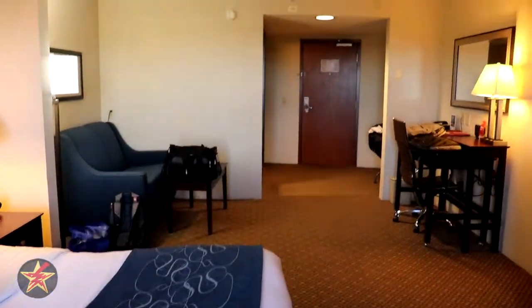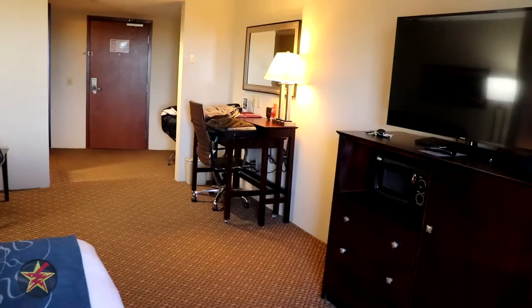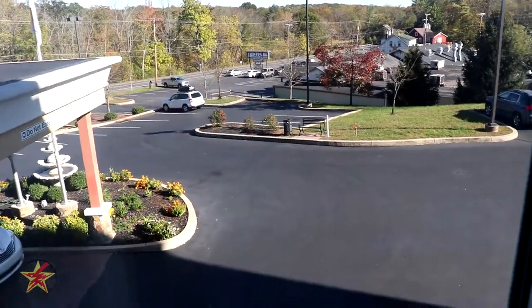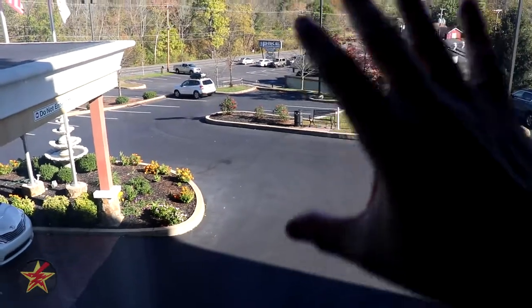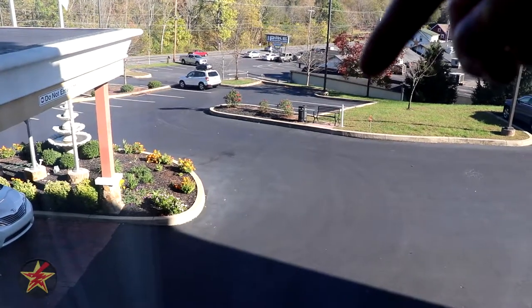Hopefully the fan isn't needed given the room's location near the elevator. Speaking of location — if you're wondering whether your room overlooks the cemetery, there are several rooms here that do, but they're all in the back. You are in the front, so you get this view of the parking lot and the Pike restaurant down there, which is supposed to be really good.